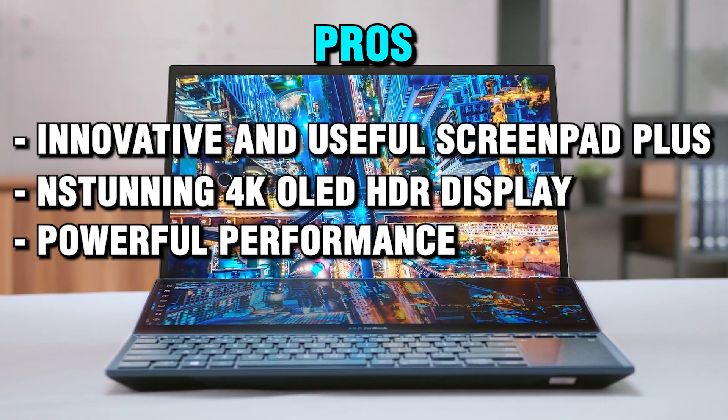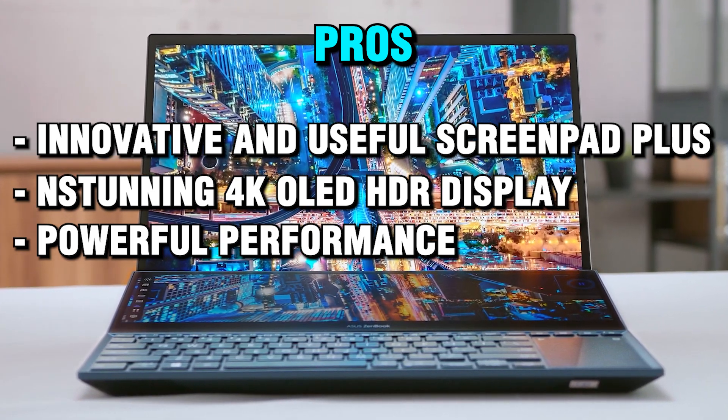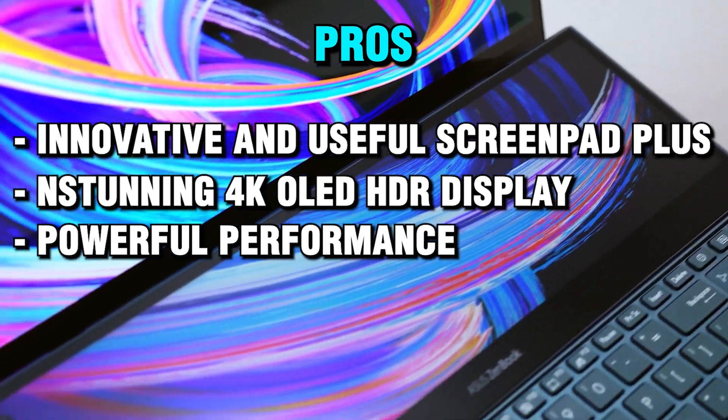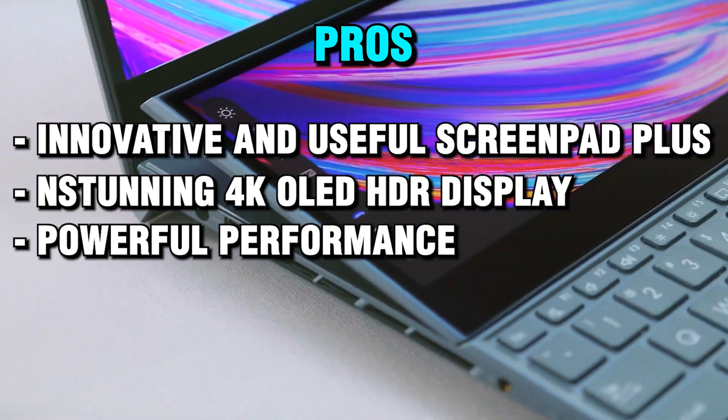Powerful performance: the laptop can handle any game or task with ease, thanks to its 10th generation Intel Core i7 processor, 16GB of RAM, 1TB SSD, and NVIDIA GeForce RTX 3070 graphics card.